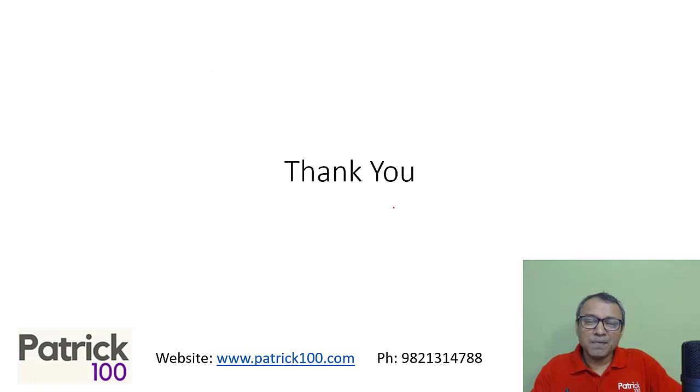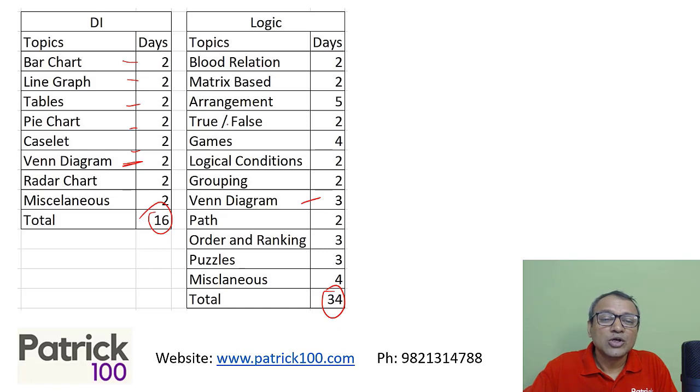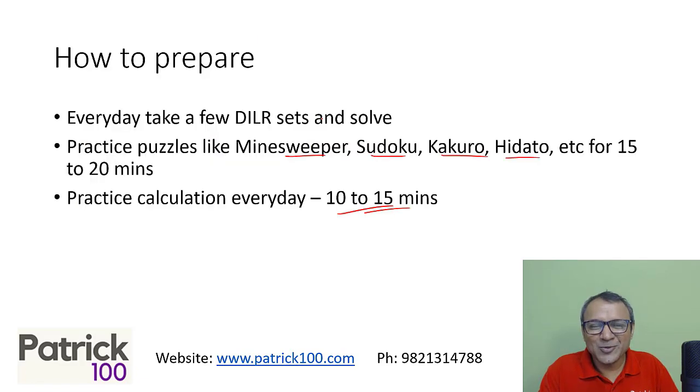I hope this is clear. Again, this is part of the four video series — general video, CON, this DLR, and last is verbal. Remember the schedule. I've just given a topic list — you can go to these topics and spend the recommended days on them. Thank you.